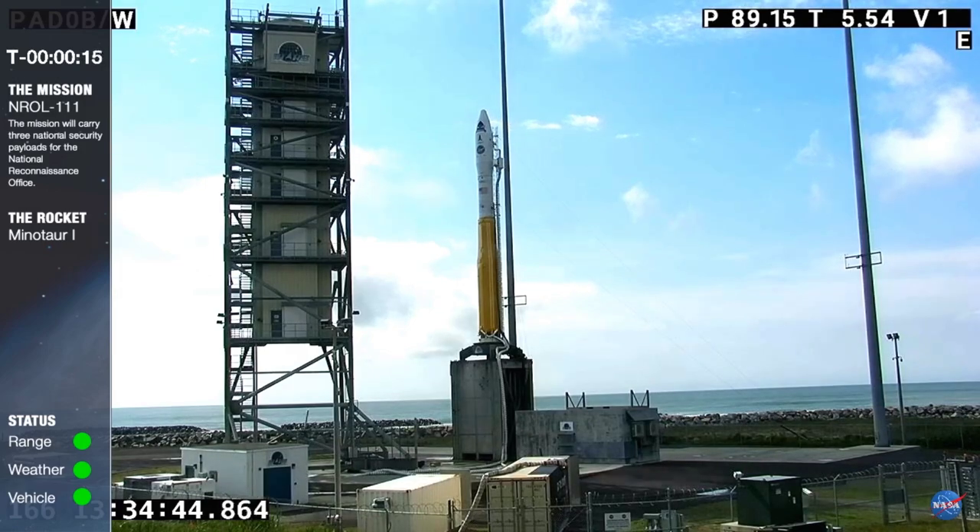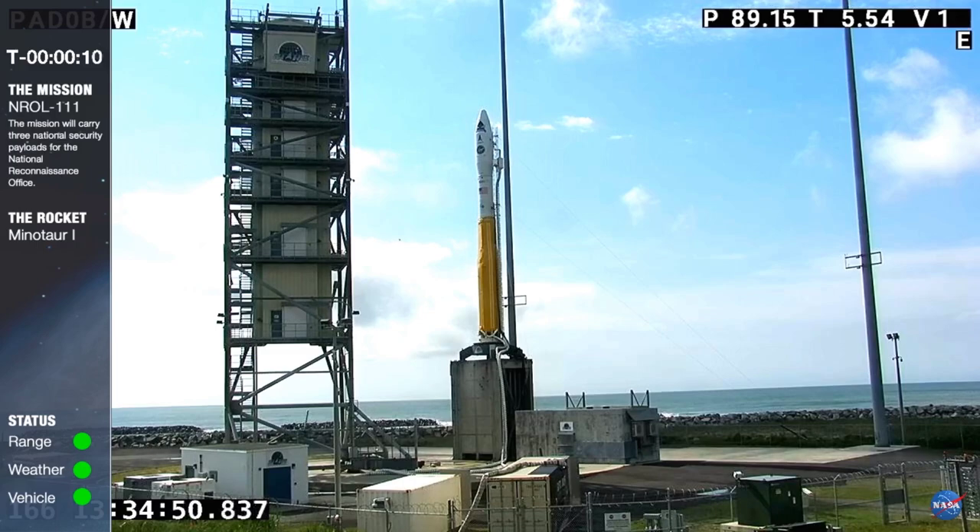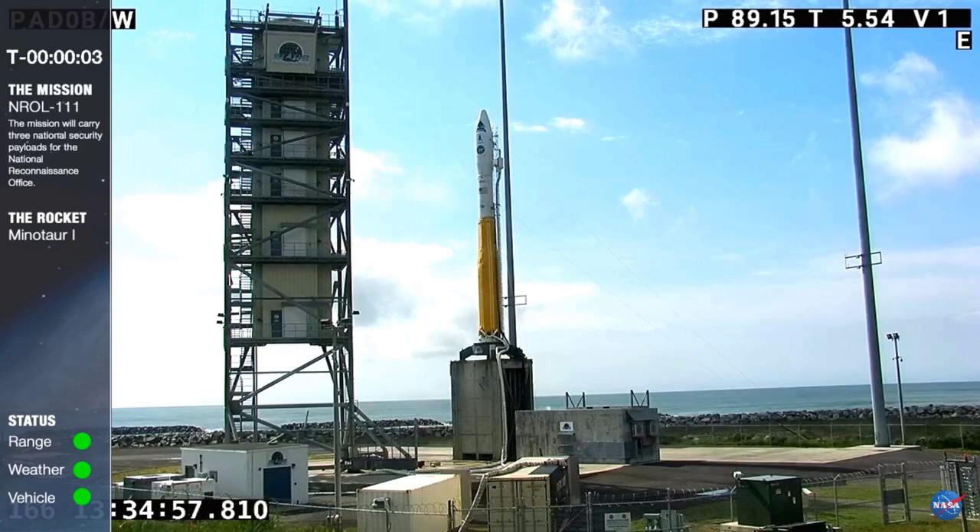VMs go for launch. Copy. Checks. T minus 10. 5 mark. 4, 3, 2, 1.